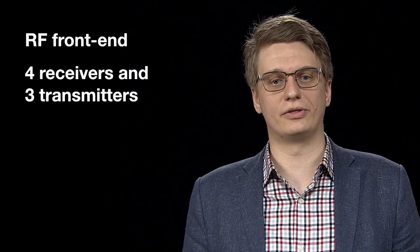Today we are releasing two devices in the IWR portfolio: the IWR 1443 and the IWR 1642. The IWR 1443 is an entry-level sensor that includes an RF front-end with four receivers and three transmitters,